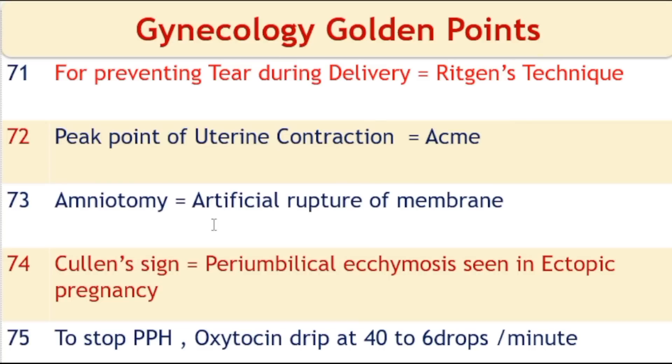Amniotomy is an artificial rupture of membranes. Cullen's sign is a peri-umbilical ecchymosis seen in ectopic pregnancy; it is also present in pancreatitis.